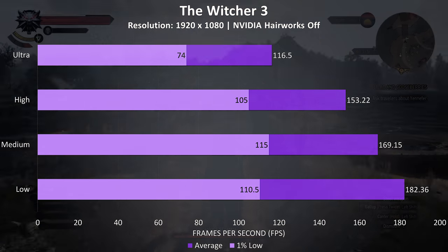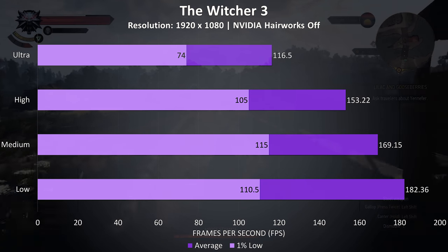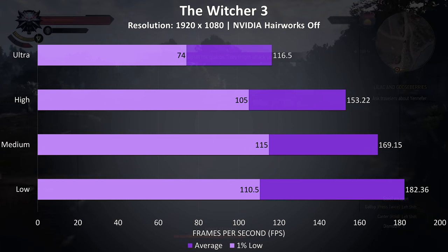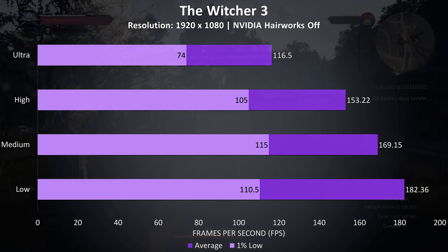The Witcher 3 was also running very well with Hairworks disabled. Even ultra settings were capable of reaching above 100 FPS averages, with much higher frame rates possible at lower settings.